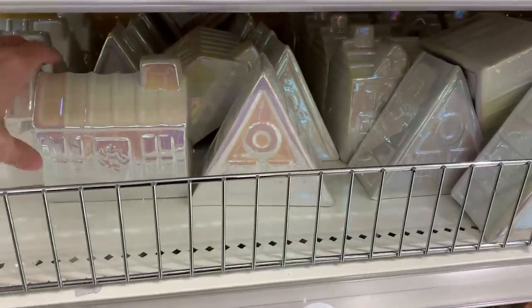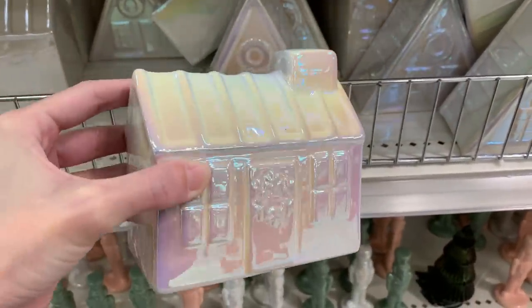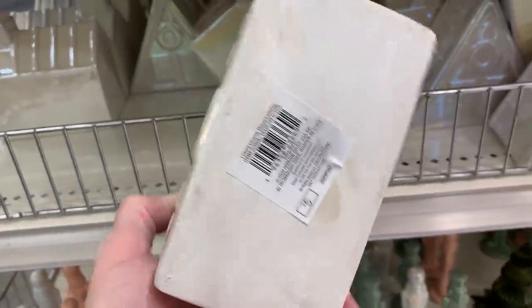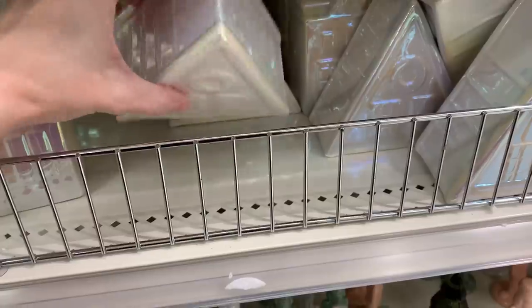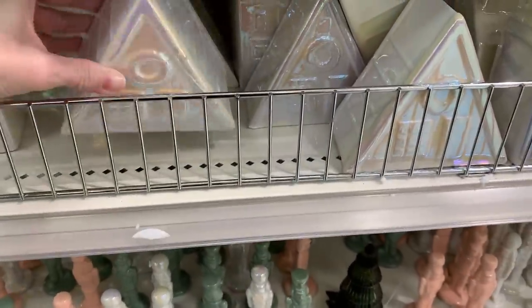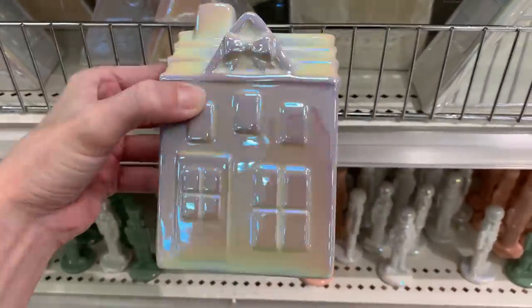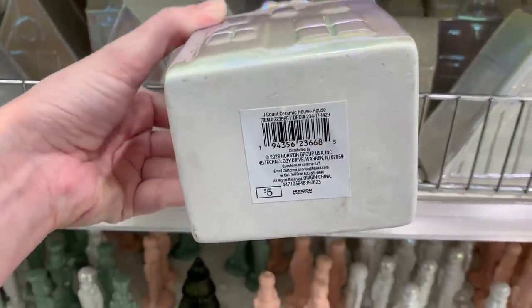If you're interested in setting up a little Christmas village, they have some ceramic houses that might be nice for that. These don't light up — unlike previous years when they had little light-up ceramic houses — but they're pretty. They're white ceramic with that same kind of rainbow iridescent finish on the glazing. There are three styles: one with a big snowflake above the door, a triangular shaped house with a wreath, and a two-story house with a big bow at the top. All priced at five.